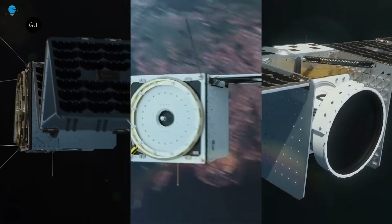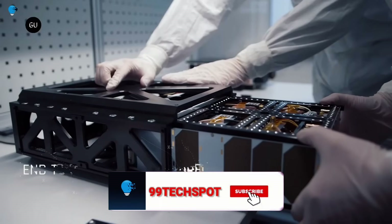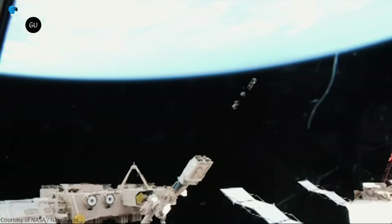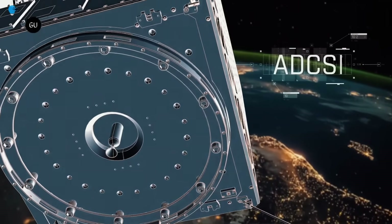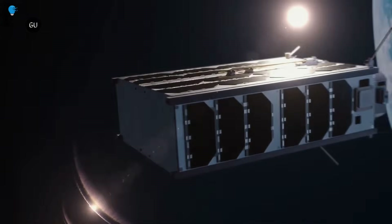After launching on SpaceX's next Falcon 9 transporter rideshare mission, Ninjasat would spend two years in LEO observing persistently bright X-ray objects. Targets include Scorpius X-1, a binary star system with a fast-spinning neutron star that makes it one of the brightest X-ray objects trackable from near-Earth orbit.